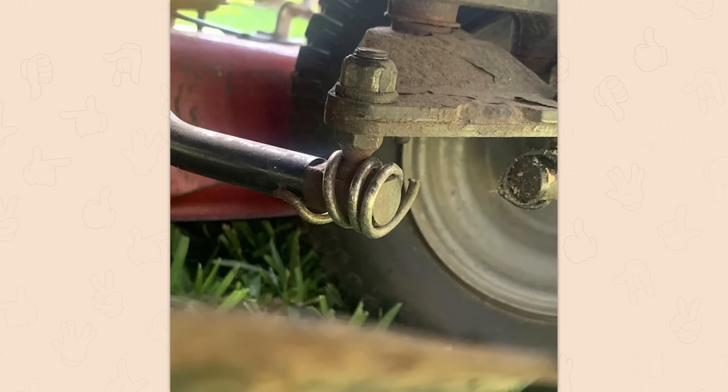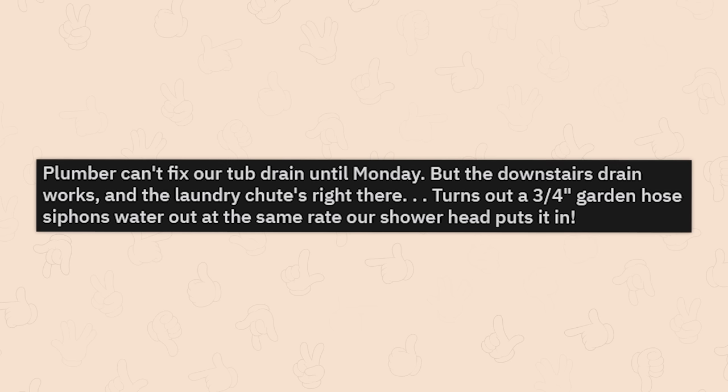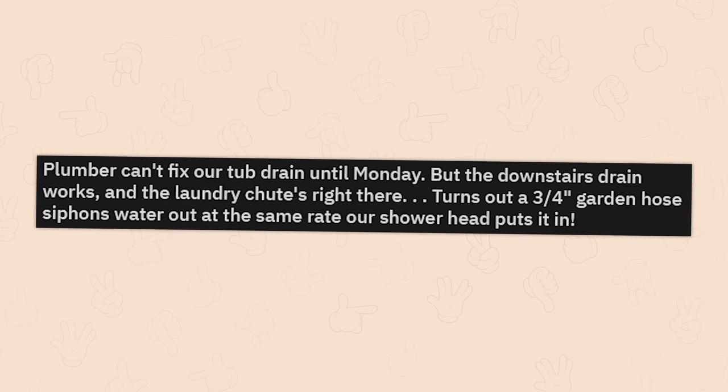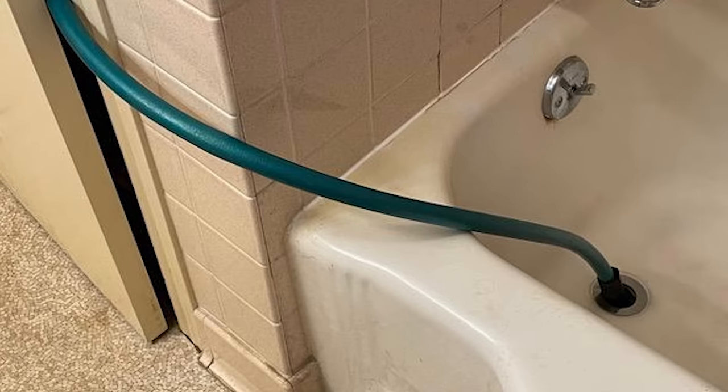Ball joint on the mower gave out and I remembered I had trampoline springs in the shed. Y'all are a lot smarter than me — I would have to go, oh, now I gotta wait three weeks for a guy to come out and fix it or go buy a new one. Plumber can't fix our tub drain until Monday, but the downstairs drain works and the laundry chute's right there. Turns out a three-quarter inch garden hose siphons water out at the same rate our shower head puts in. Again, you're just smarter than I am.